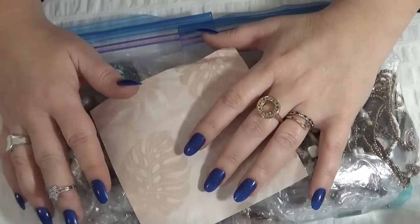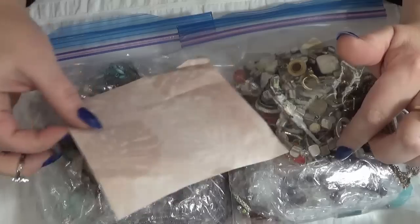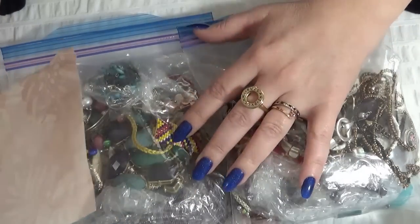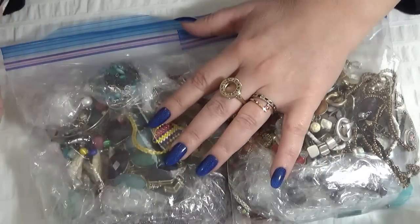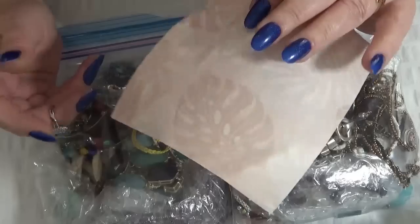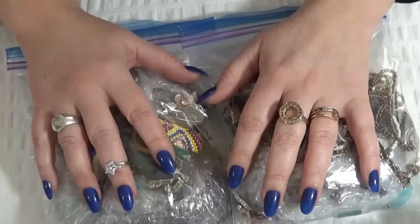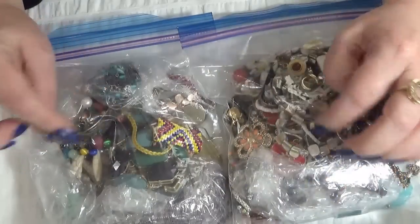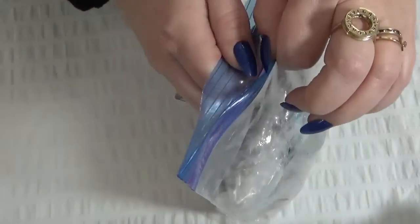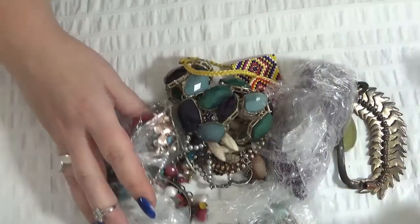Hi everyone, thank you so much for joining me today. I am opening the other two bags that were sent to me as friend mail from Linda — thank you so much, Linda. There was also a note in the bag that I'm not going to share, this is just for me, but I will share the jewelry. Okay, so this is part two, I have two more bags to open.